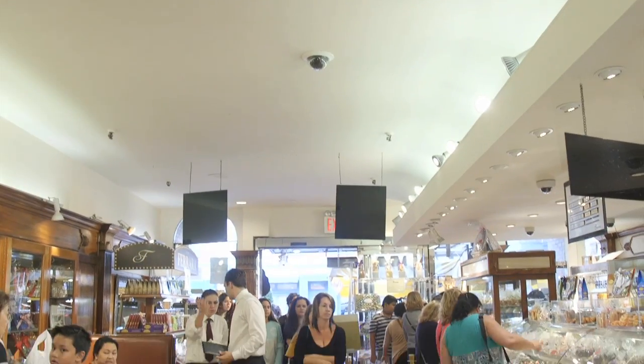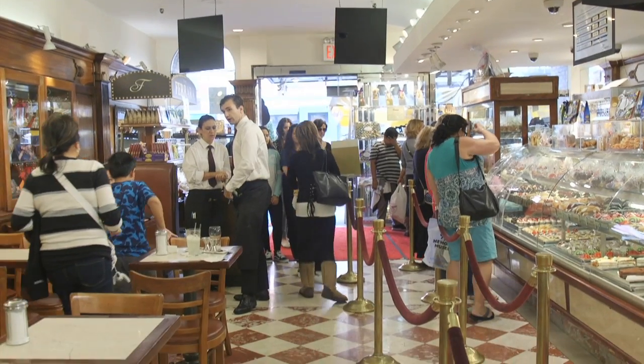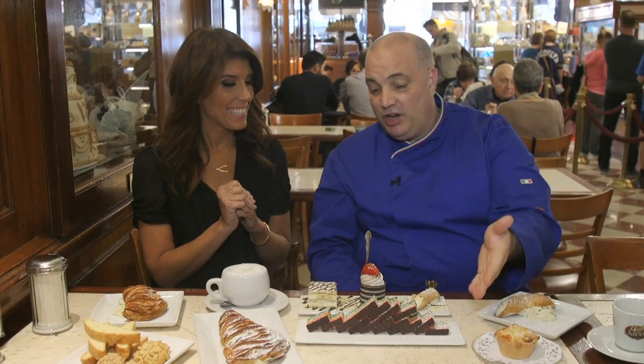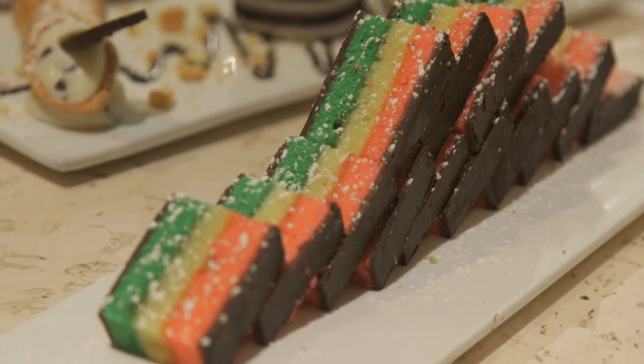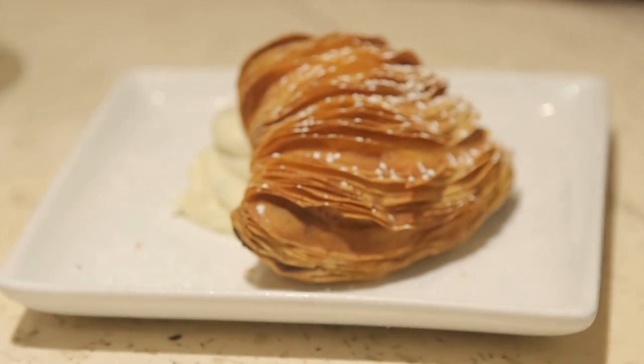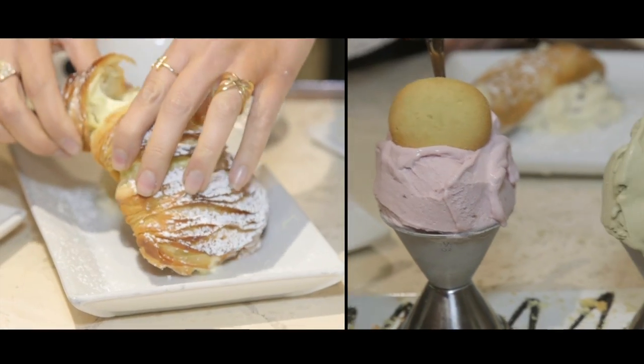We're actually one of the oldest in the world. There's one American bakery older than us and that's in Texas. The tricolore cookie is named after the Italian flag. This is our trio — we have our sfugatella and then we have a lobster tail.